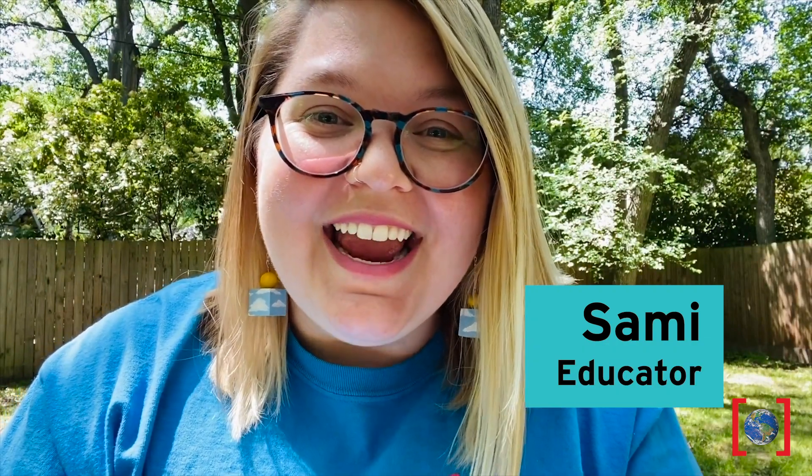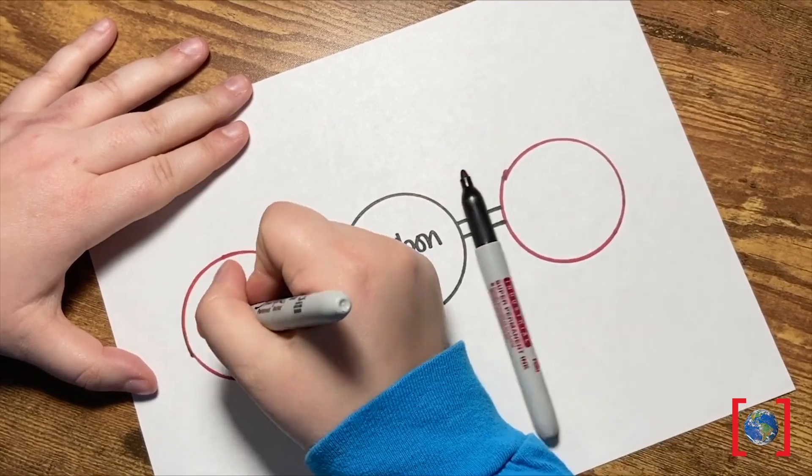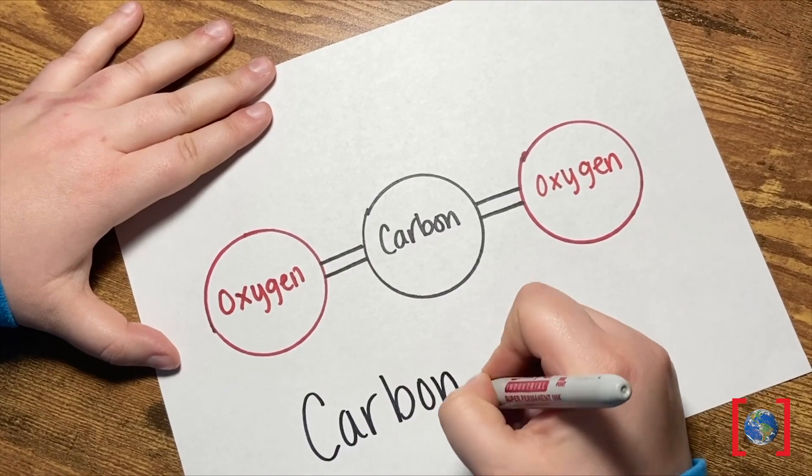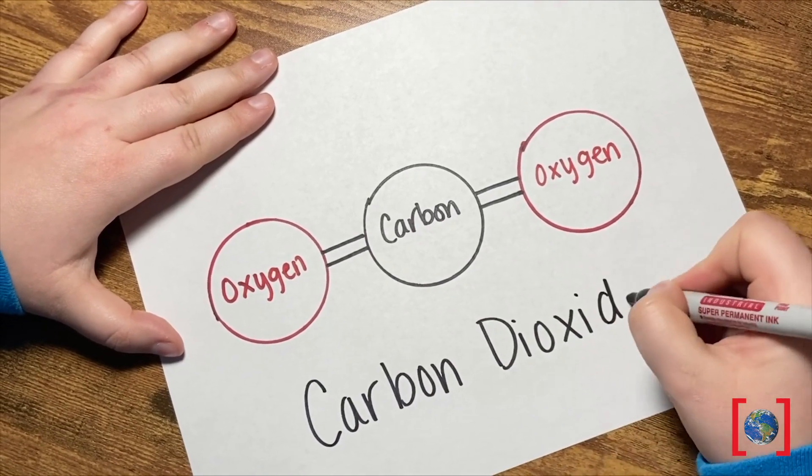Hey everybody, it's Sammie here from the Perron Museum of Nature and Science. In honor of Earth Day this week, I thought we could do some experiments at home all about climate change, which is a pretty complex process because some of these changes are hard for us to actually see happening. So we're only going to focus on one variable today that affects climate change, and that's increasing carbon dioxide, or CO2, in the atmosphere.